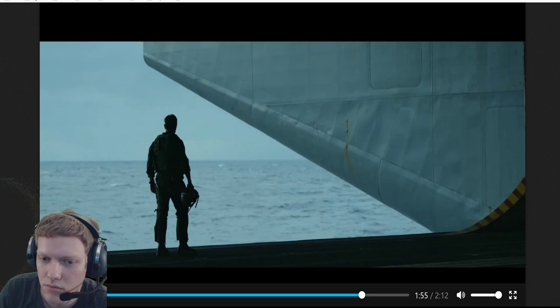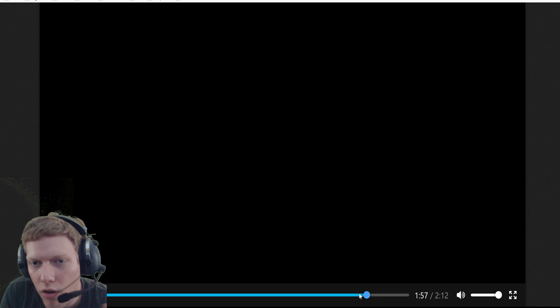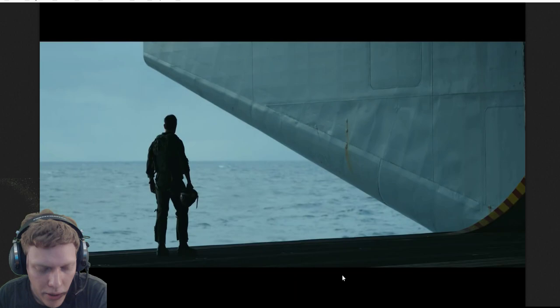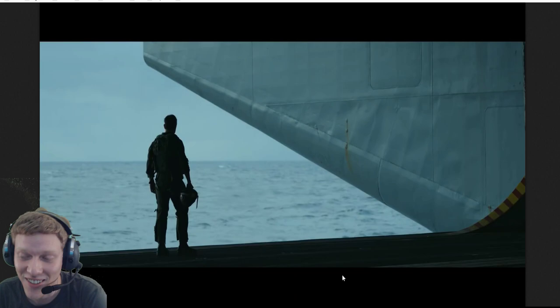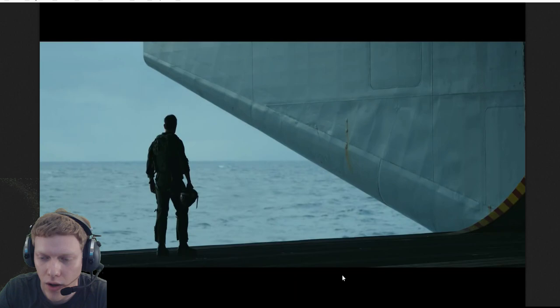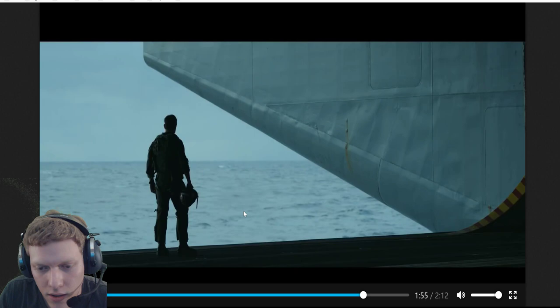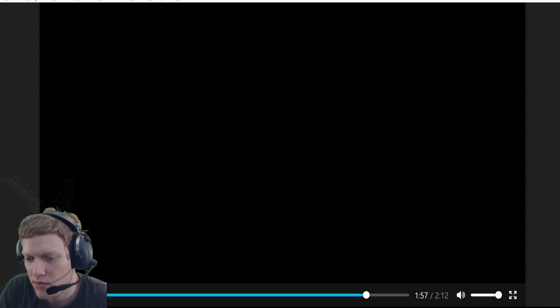Dialogue: 'The end is inevitable, Maverick. Your kind is headed for extinction.' This could be a hint about the movie's overall theme - does 'your kind' mean aggressive pilots, or actual human pilots? A lot of speculation was that Top Gun: Maverick would feature human pilots versus drones, almost like Ace Combat 7. But we haven't seen any indication of hyper-advanced aircraft or drones, and surprisingly we haven't even seen an F-35 - instead we've seen the F-18.